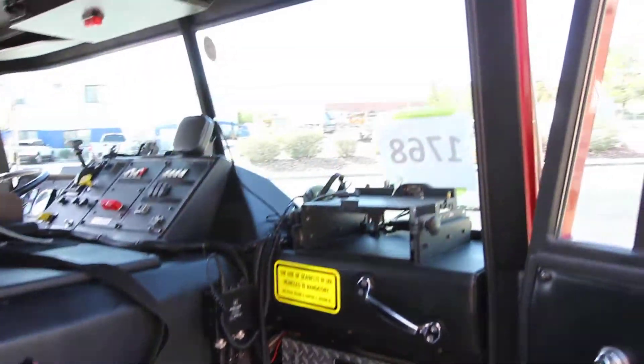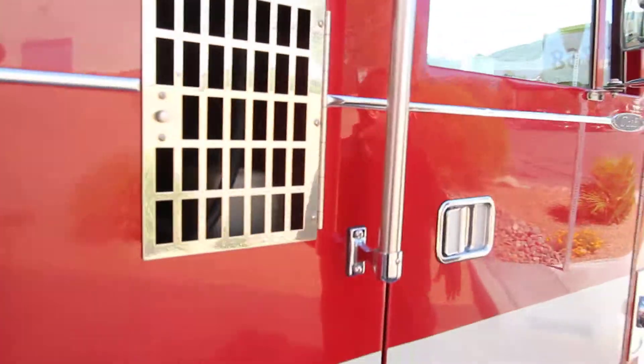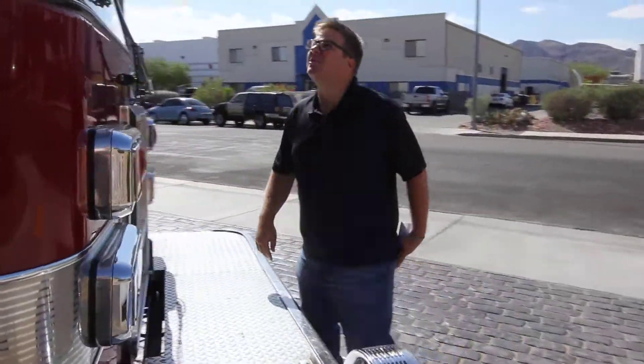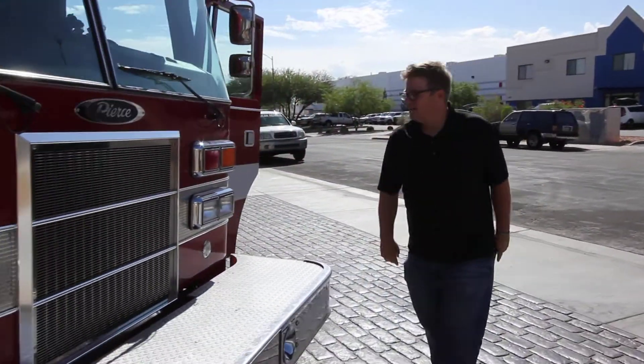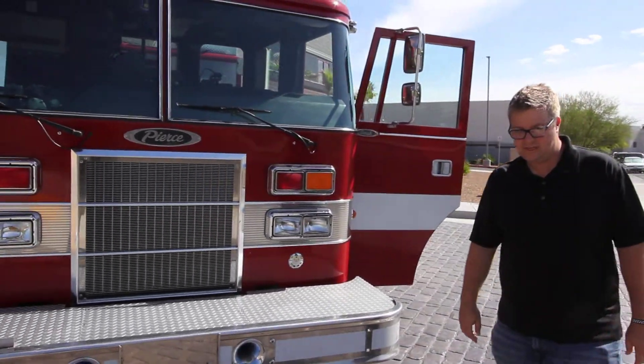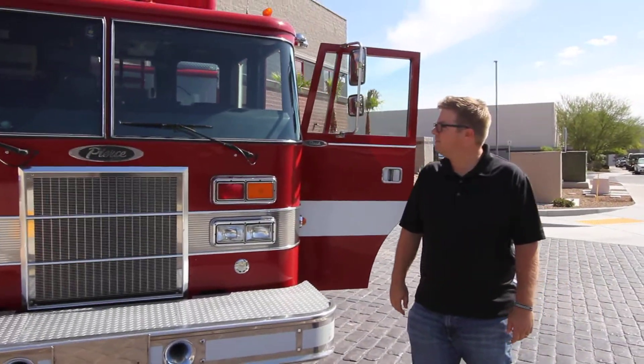You've got a computer mount up there. Coming around the front of the truck — of course you've got your mechanical siren, Federal Q, emergency lighting. You also have an Opticom strobe emitter for those of you who use those kinds of preemption devices.